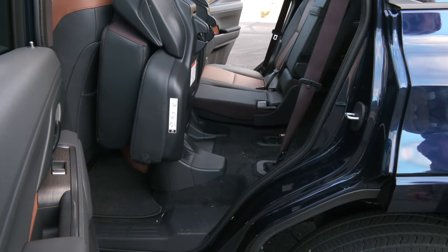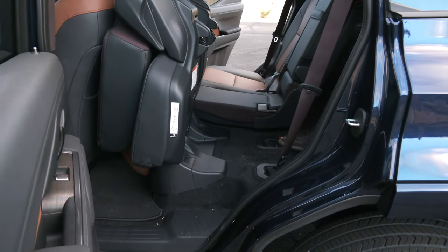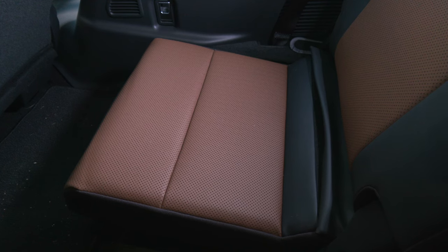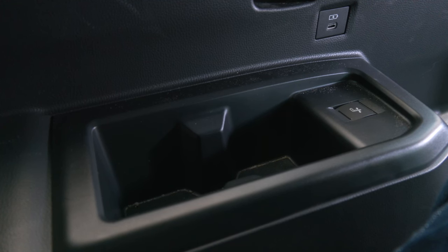Getting to row three is kind of a hike. Overtrail models don't get the additional seating of Premium and Luxury trims. Is this a roomy space? No, it's not — and that's to be expected. At 5'9", I have just enough headroom, but knee, leg, and foot room are kind of cramped. This is an occasional space. The cushions sit down low, but at least there are cup holders and USB ports.